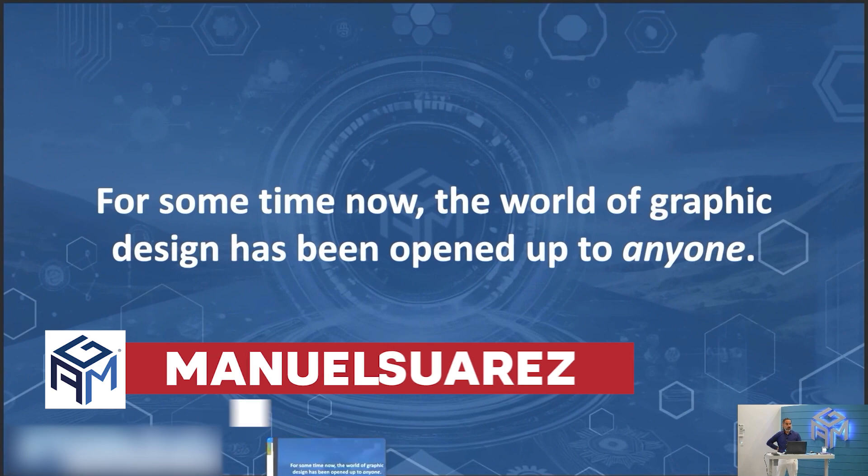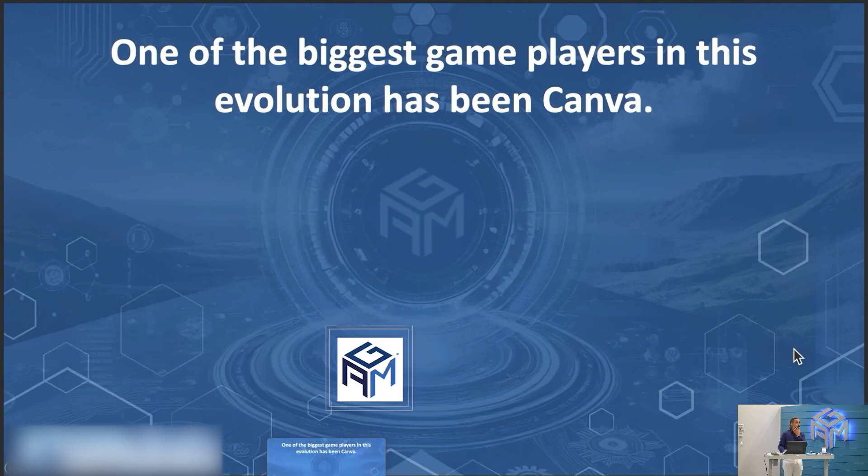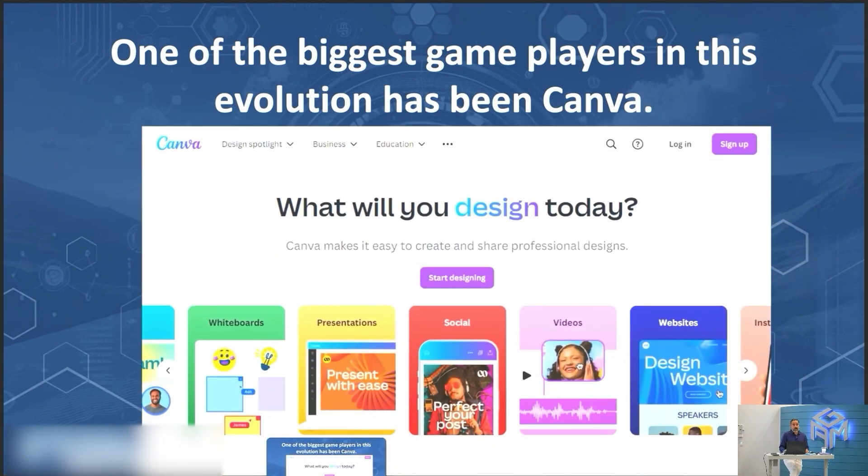AI-powered graphic design and editing. For some time now, the world of graphic design has been opened up to anyone, but most of us do not consider ourselves to be graphic designers. One of the biggest game players in this evolution has been Canva, and they have stepped up the game. The tool is going to cost you $15 a month — you can pay for a whole year ahead of time, which is about $120. We're talking about Canva Magic Studio. Take creativity to the next level.